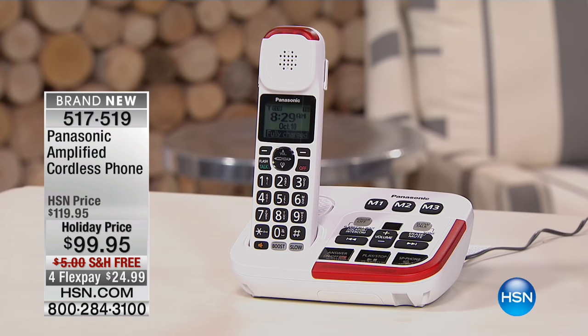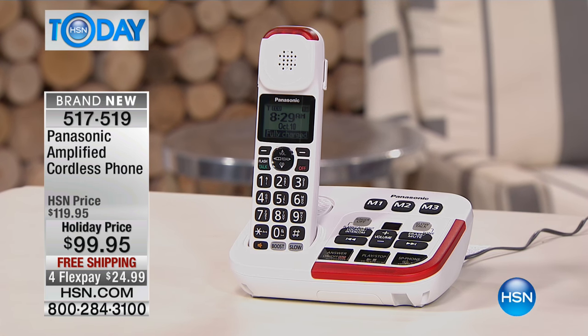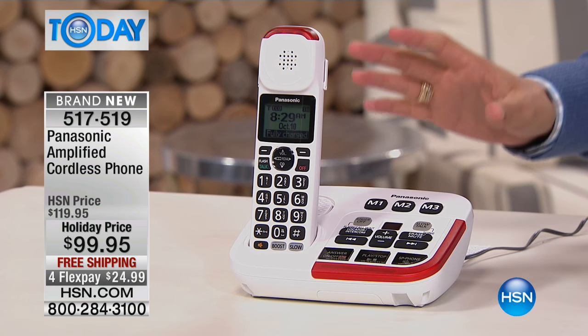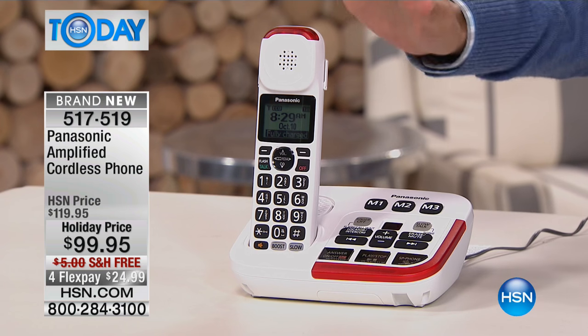HSN Today, my name is Brett Chuckerman and we are going to offer you a brand new product never before seen here on HSN and only available for the next 500 callers. What you're seeing in front of you is the amplified cordless phone set from Panasonic. Today for $20 off our price, for $20 off Panasonic's price, for $20 off everywhere else in the industry, you get the opportunity to take home this feature-rich upgraded phone system.